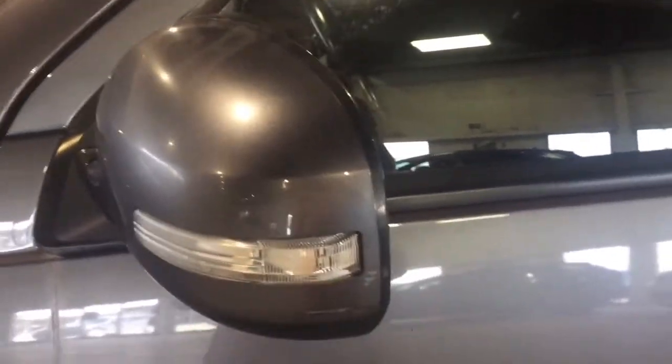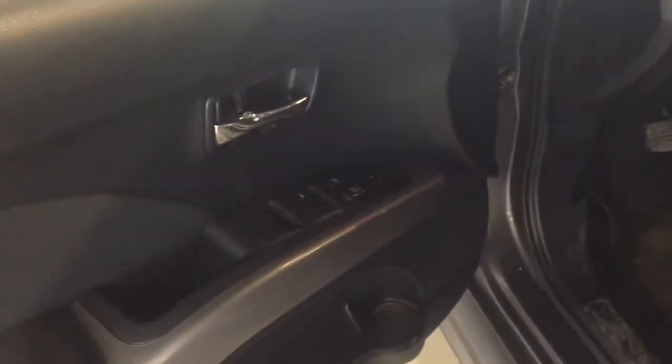Moving over here, we have our indicators right on the mirrors themselves, which is an extra added safety feature so other drivers can see while you're driving. We also have keyless entry — just press this button when you have the keys and it'll unlock for you. And on the driver's side door we have power locks, power windows, and mirror adjustments.